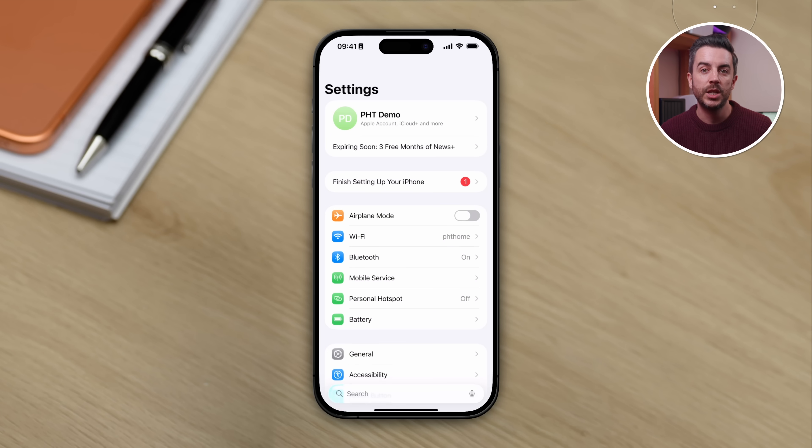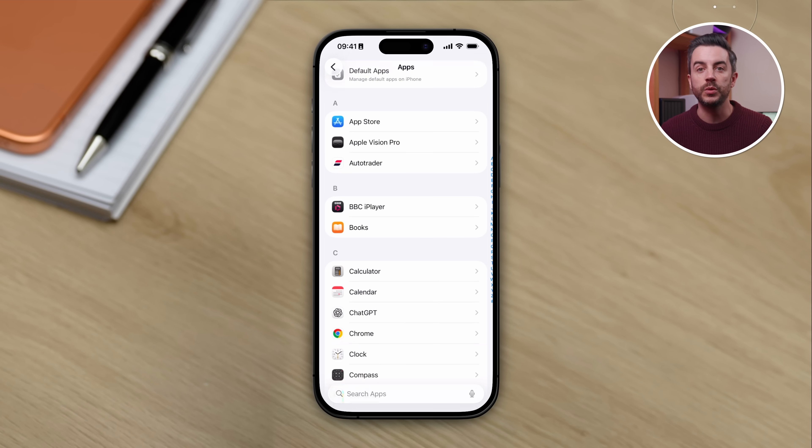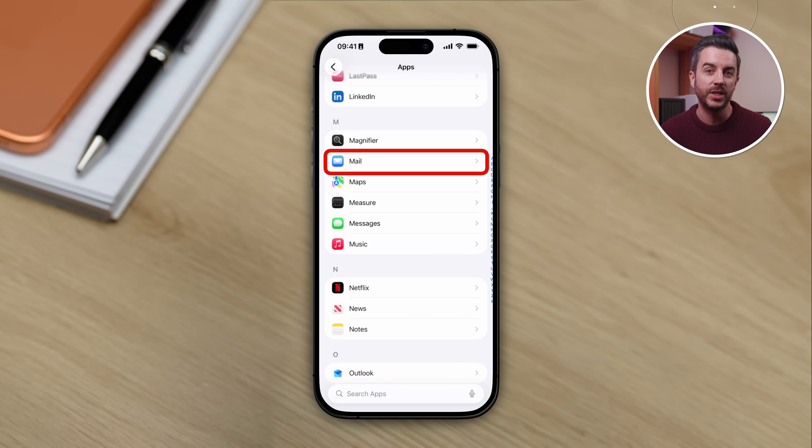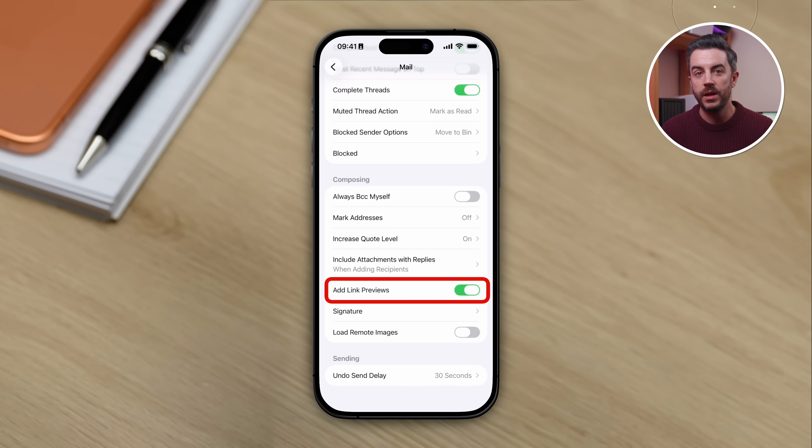If you know that you always prefer plain links and never want previews at all, there is a setting you can change. Go into Settings, scroll all the way down and tap Apps, then scroll down and choose Mail. Scroll to the bottom of this screen to the Composing section and you'll see an option called Add Link Previews. If this is enabled, that's why the previews are showing up. If you disable it, they won't appear moving forward.